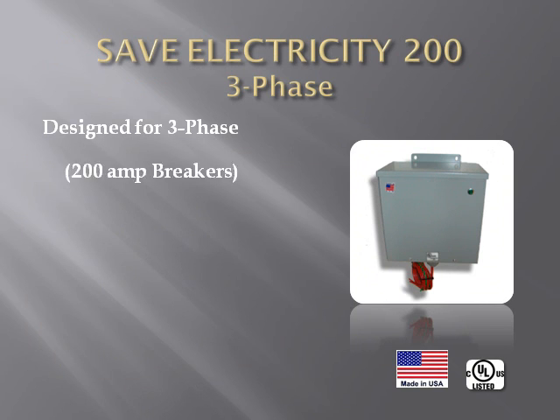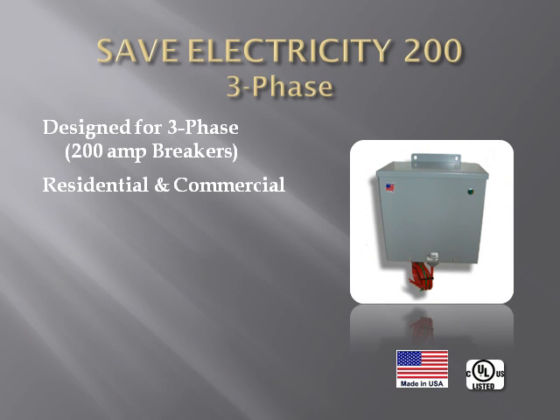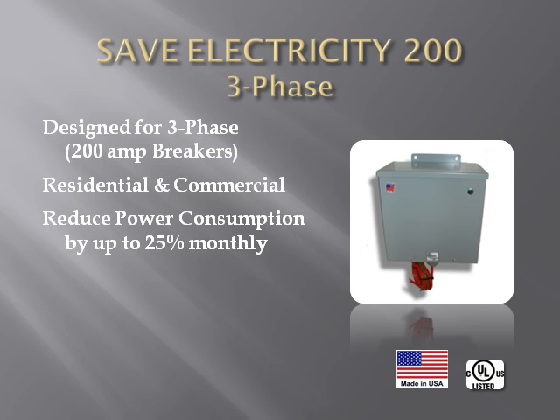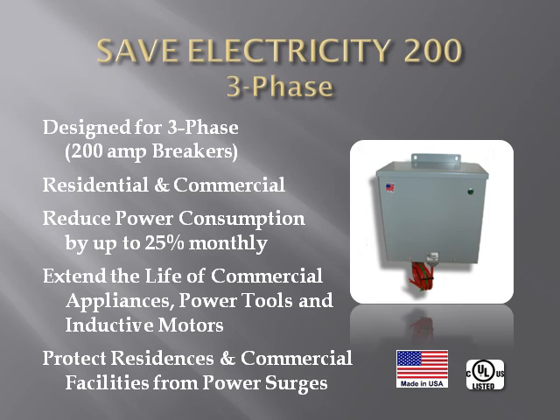Our SaveElectricity200 three-phase is designed for residential and commercial businesses that use three-phase 200-amp circuit breakers. Savings up to 25% on electricity bills, extending the life of commercial appliances and inductive motors, and surge protection for your entire house or facility are the same as with the SaveElectricity single-phase.